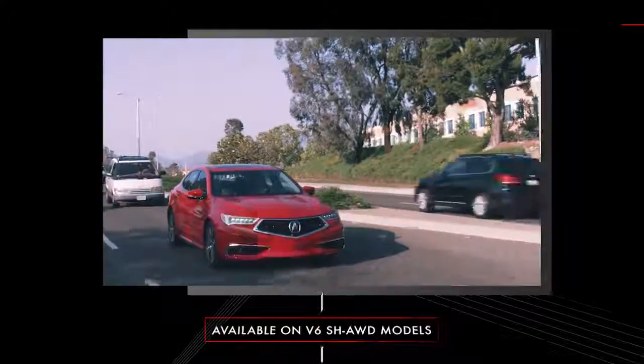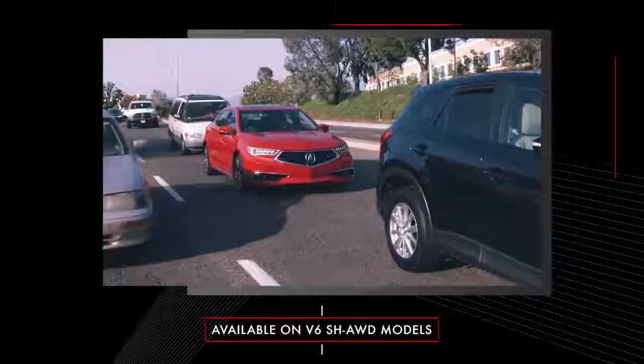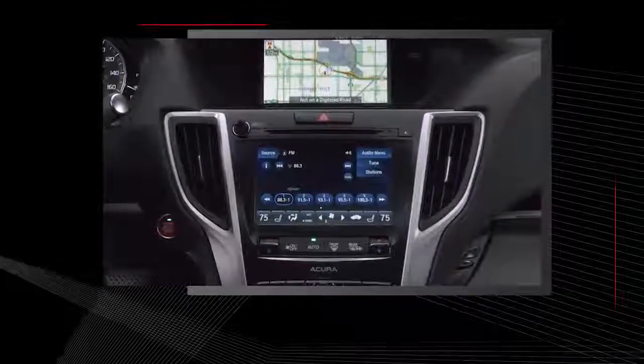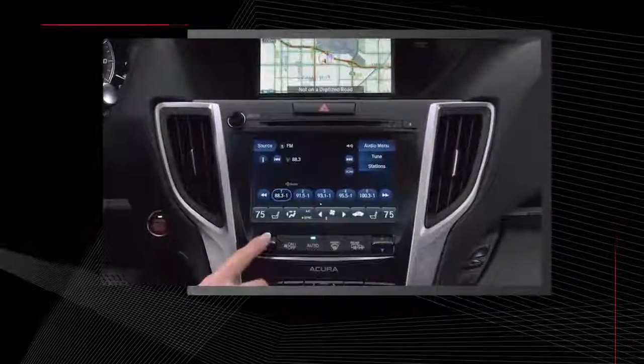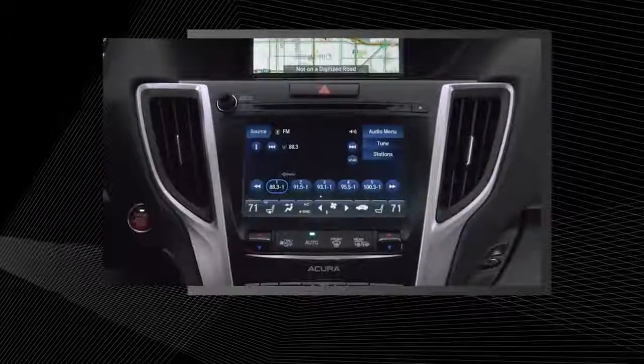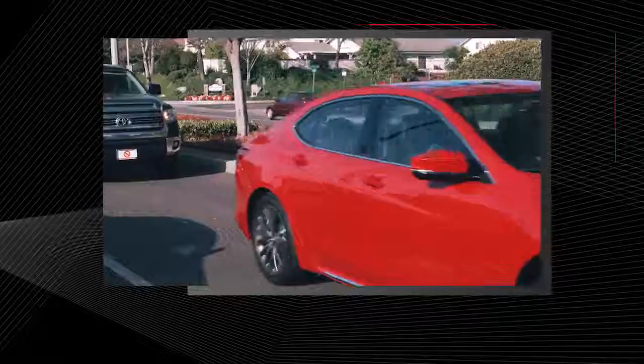Auto Idle Stop is a convenient feature that helps enhance your fuel efficiency in stop-and-go traffic. It automatically stops the engine when you come to a stop in traffic. The air conditioning or climate control system can continue to operate and maintain a comfortable cabin temperature, even in warm weather. It automatically restarts the engine when you release the brake pedal. There is nothing special you need to do.